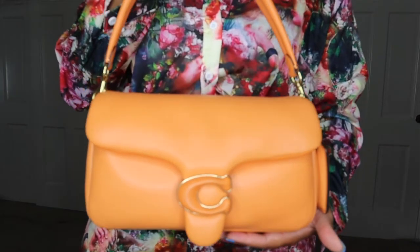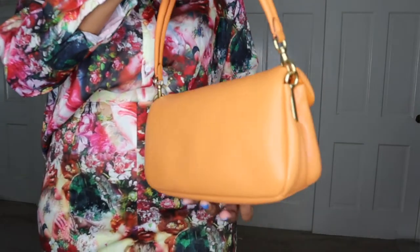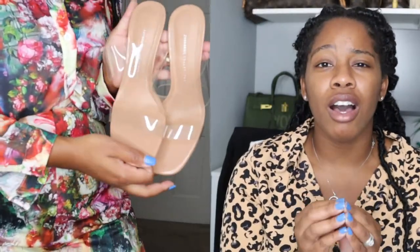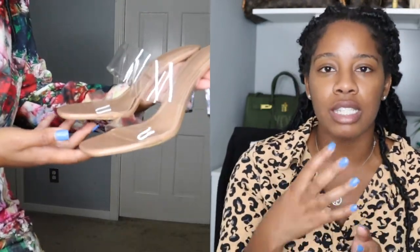I paired this with my orange Coach pillow tabby - by the time you're watching this video they may be out, but get your hands on one. They're so soft and you can wear them so many ways: top handle with the shorter shoulder strap, as a crossbody, or just as a shoulder bag. They have it in black and white - this orange one may be sold out, but get your hands on one. Then I paired this set with my Zara heels - I'm going to try to link these down below. Because of the transparency of the straps it allows you to pair them so many ways, and the nude color means you can pair them with a lot of things.